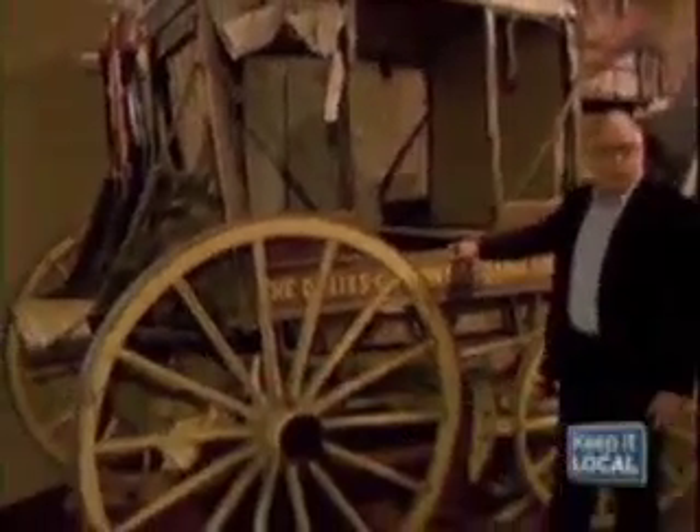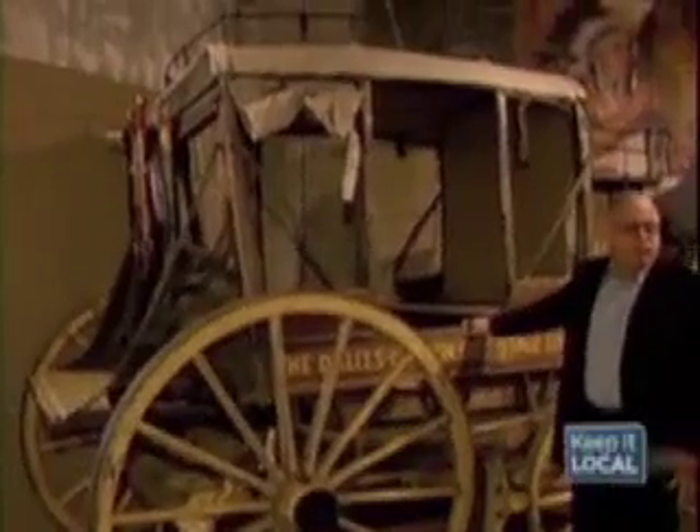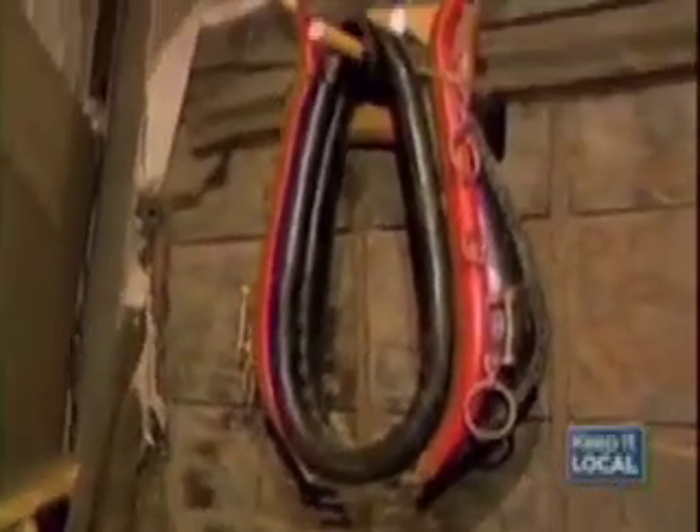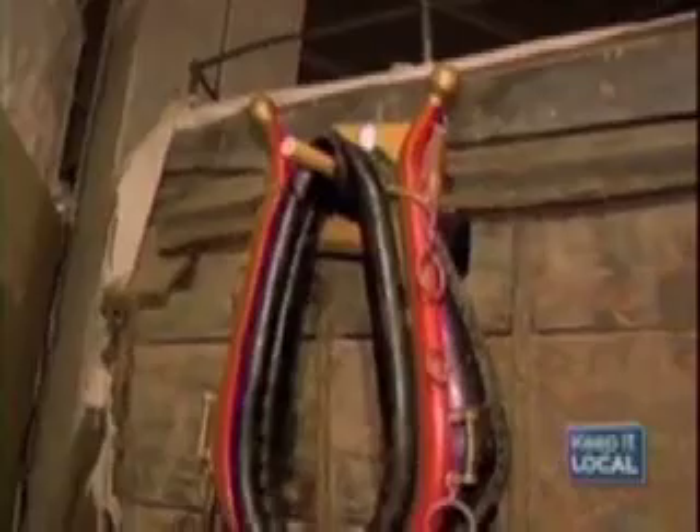It's actually used in the Westward Ho parade, which is part of the Roundup every year. And it's in pretty good condition — it's been through a lot. We don't know for sure that it was used in the early stagecoach races, but those races were among the most exciting and dangerous events that they used to have.